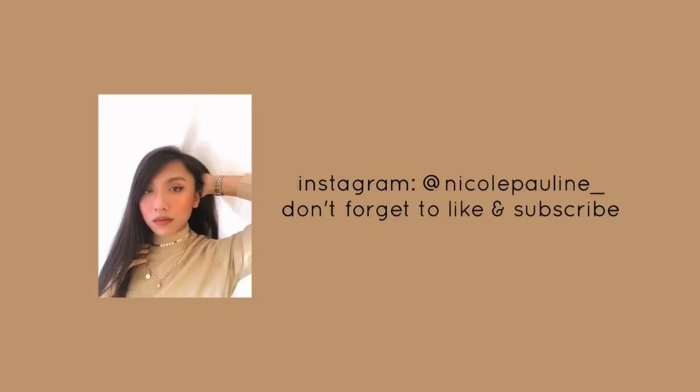So yun lang guys, I hope you like this video! If you do, don't forget to click the like and subscribe button so you'll get notified whenever I post a new video. Thank you guys for watching and I'll see you on my next one!